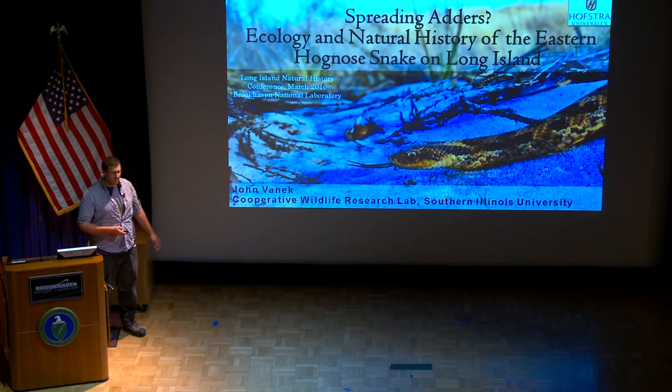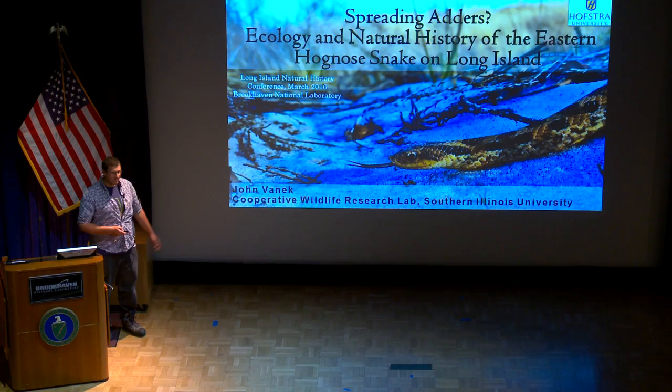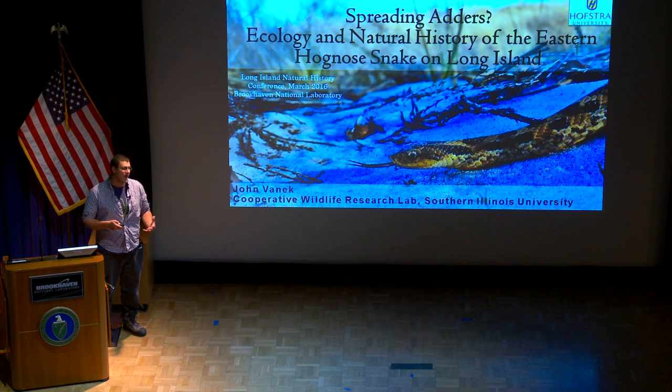They're just an amazing snake. The goal of my talk is to introduce you to this awesome animal and show you how scientists and wildlife biologists go about learning more about the natural history and ecology of these really cool things.